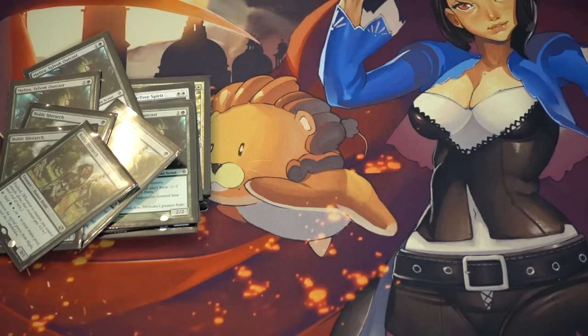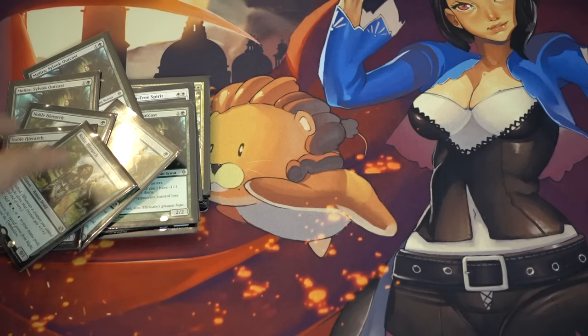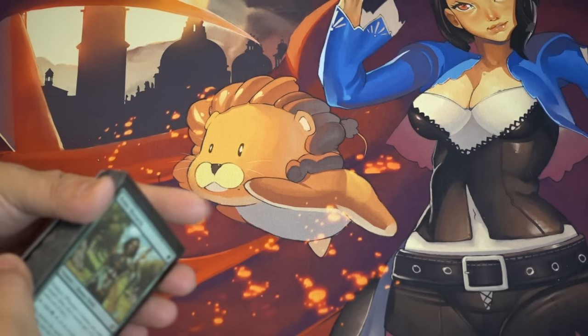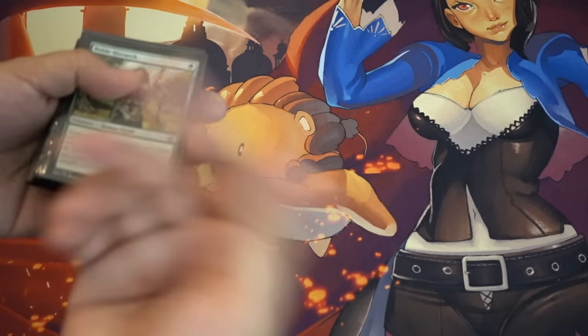Hey guys, today I will show you some of my pickups. Let's go over the pickups that I recently got. This is over some time — over a few months — it's been a while since I've done something like this.